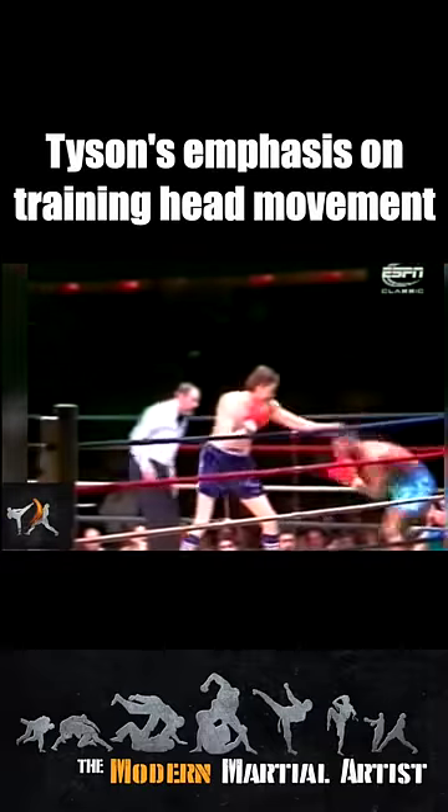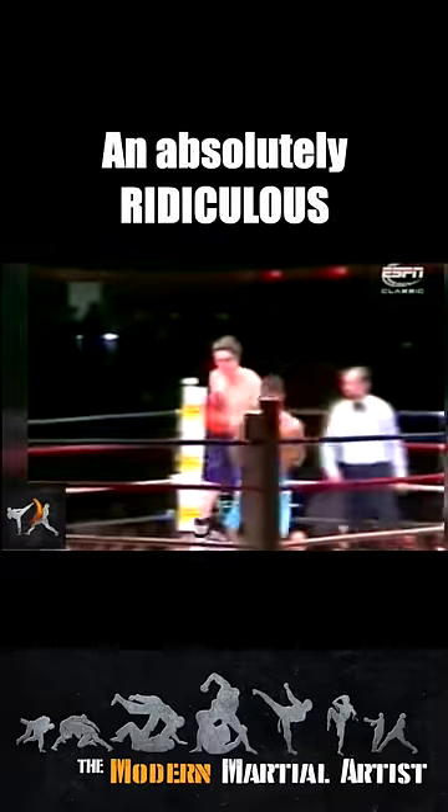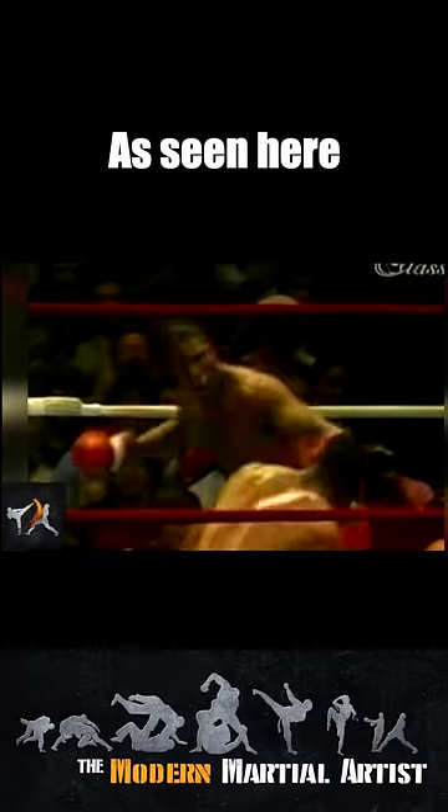Tyson's emphasis on constant head movement meant that he could dodge an absolutely ridiculous amount of punches without getting hit or moving out of the way, as seen here in one of the absolute coolest KOs of all time.